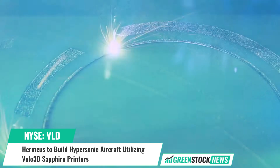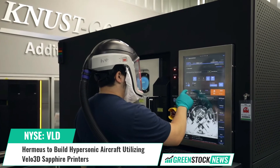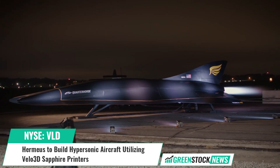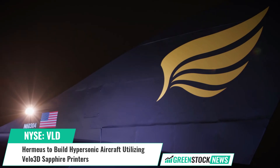Benny Buller, Velo3D CEO and founder, stated: "Hypersonics is an extremely challenging subset of the aviation industry, and at the speeds that Hermeus will achieve, temperature, vibration, and aerodynamics play major factors in the flight of the aircraft."